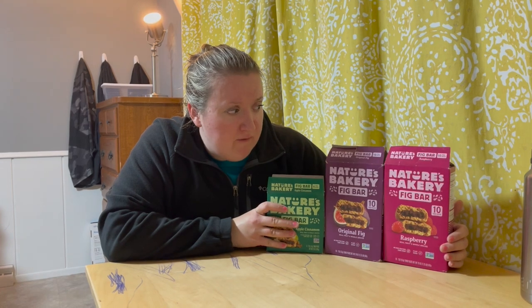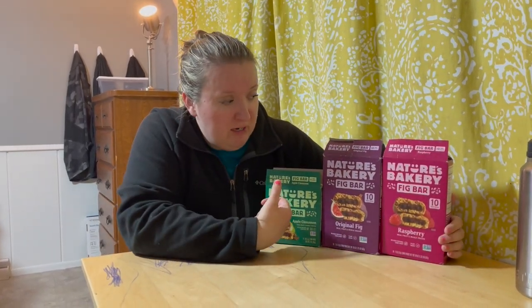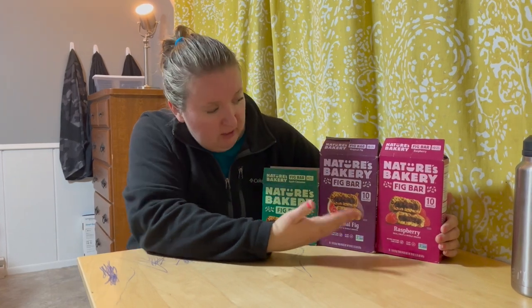I'm Nikki. Thanks for stopping by and starting over vegan. Today I want to go over another vegan snack. These are Nature's Bakery fig bars. As you can see here, they have three different kinds.